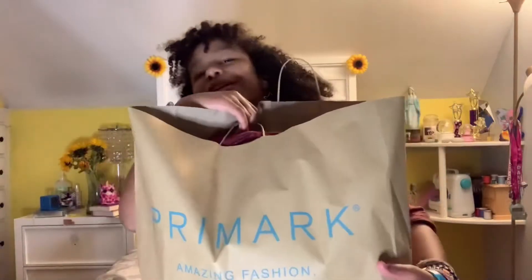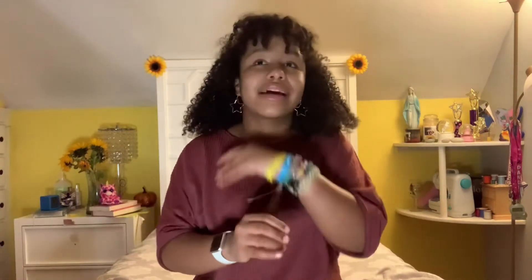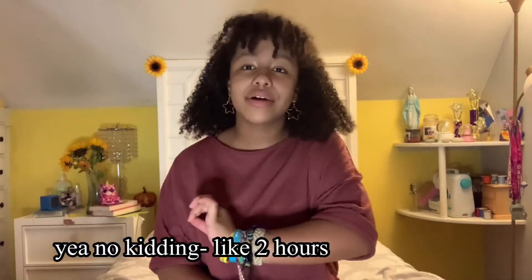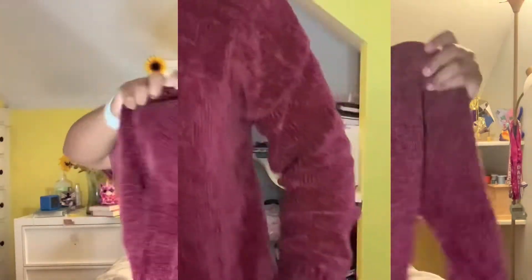The first store we're going to start with is Primark. Primark might not be a well-known brand name place, but they have the best deals ever — you can literally get everything for so much cheaper there. Sorry if the lighting's a little weird; it got dark really quickly because I spent a lot of time doing the try-on part.